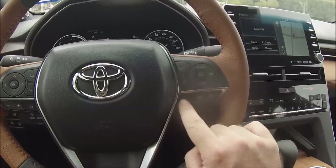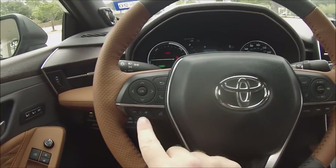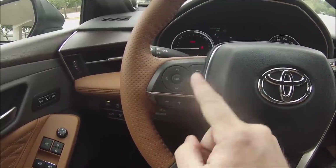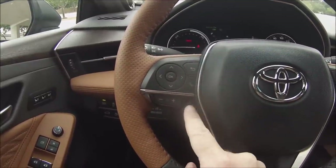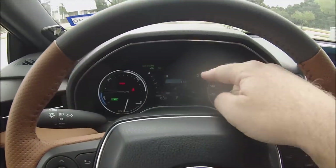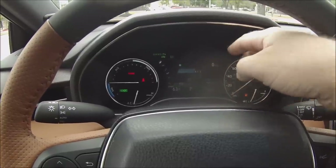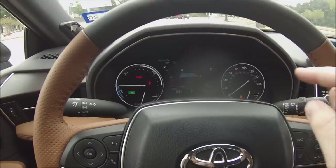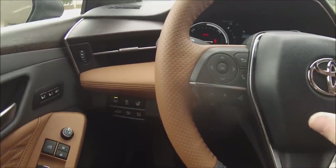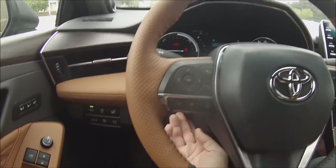Continuing on the steering wheel, you have hands-free Bluetooth with voice recognition and an arrow pad for the seven-inch thin-film transistor display in the gauge cluster. Moving to the left of the column, the column itself is power tilting and telescoping with a control on the left-hand side.